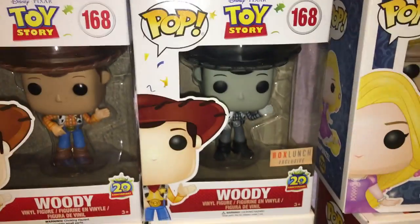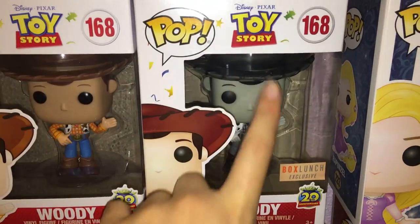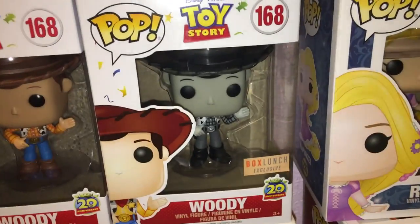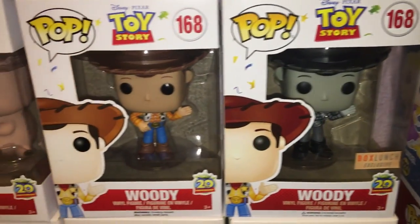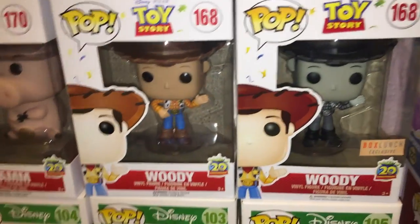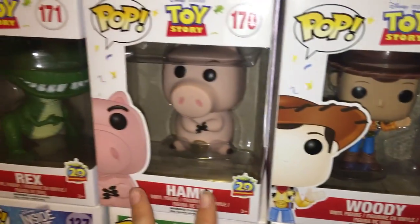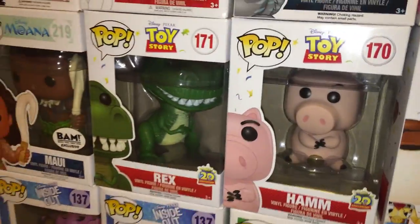My other Toy Story ones are right here. We have the Box Lunch exclusive black and white Woody from Toy Story 2 when he was on the TV show, then regular Woody — all 20th anniversary editions — then Ham and Rex.